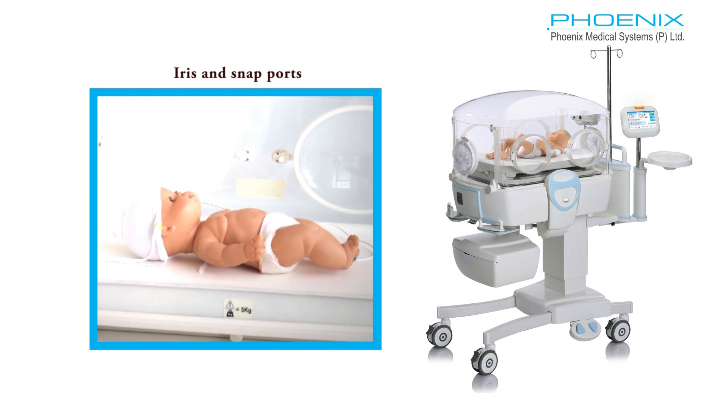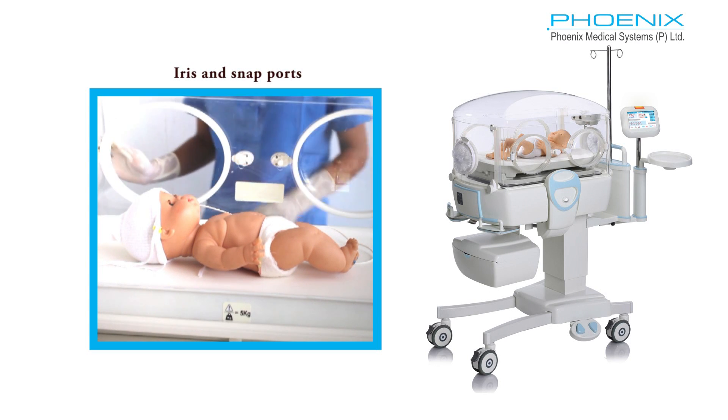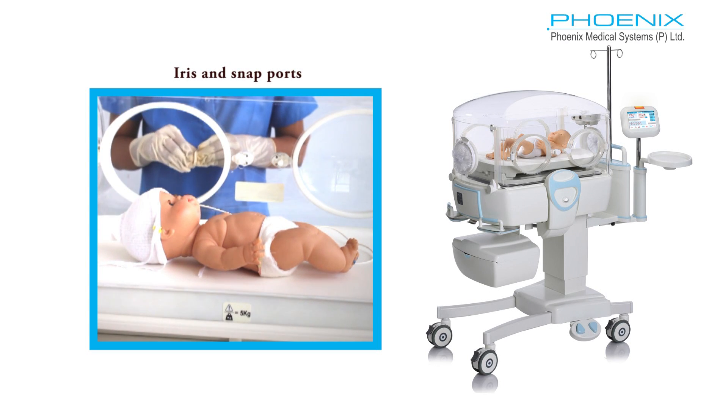The iris and snap ports provide easy access to the infant for therapy, feeding, and cleaning.